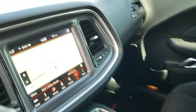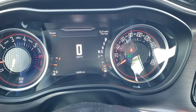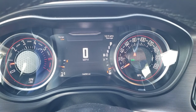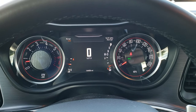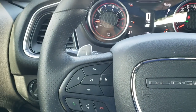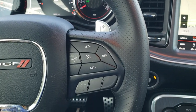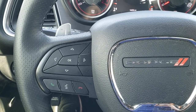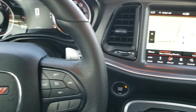This one has 14,458 miles. You get the 7-inch LCD display with the digital speedometer, range to empty, and miles per gallon. This one comes with the heated leather-wrapped steering wheel. Cruise controls are on the right, Bluetooth and information center controls on the left, audio controls and paddle shifters on the back of the steering wheel.